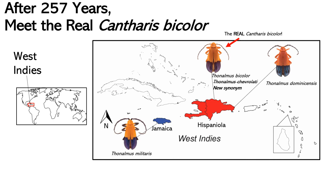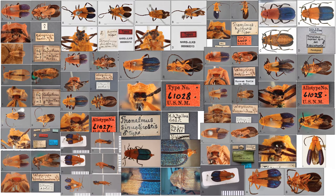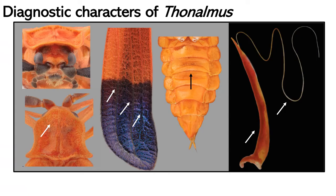With that problem resolved, we ended nearly 260 years of the misleading idea that the big Jamaican Thonaumus species was bicolor, when in fact the name for that species is Thonaumus militaris. I could then focus on fixing the rest of the taxonomy of the group. Before further analysis, I needed to solve the species concept of Thonaumus. Based on my traumatic experience with bicolor and militaris, I knew I needed to examine all type specimens for every species. I then gathered nearly 3,000 Thonaumus specimens from 29 collections, making this one of the largest New World Elateroidea revisions.